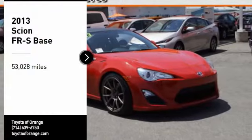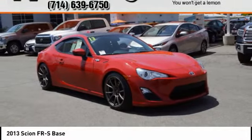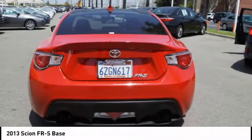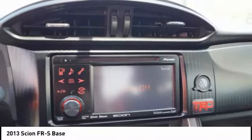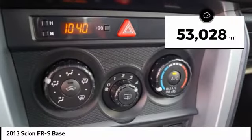Stop by and take a look at the 2013 FR-S. With a front-mounted flat boxer engine and a six-speed transmission, the rear-wheel drive Scion FR-S has motorsport running in its veins. This vehicle has less than 55,000 miles.